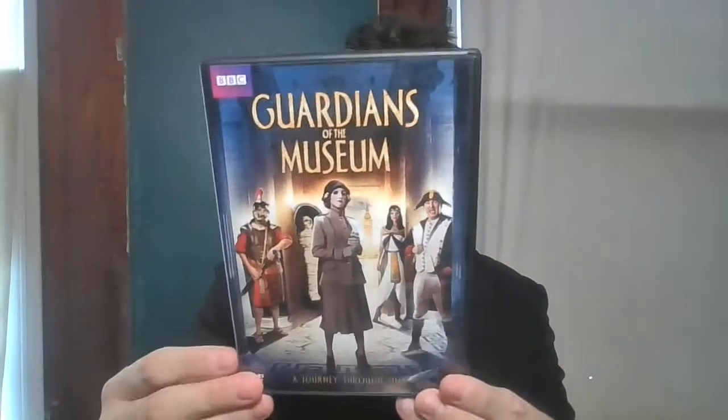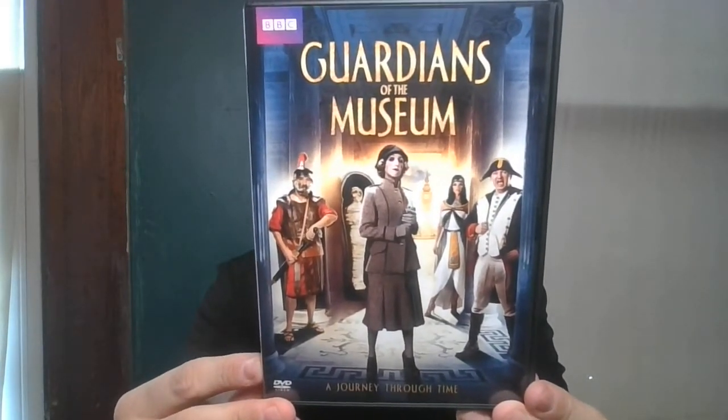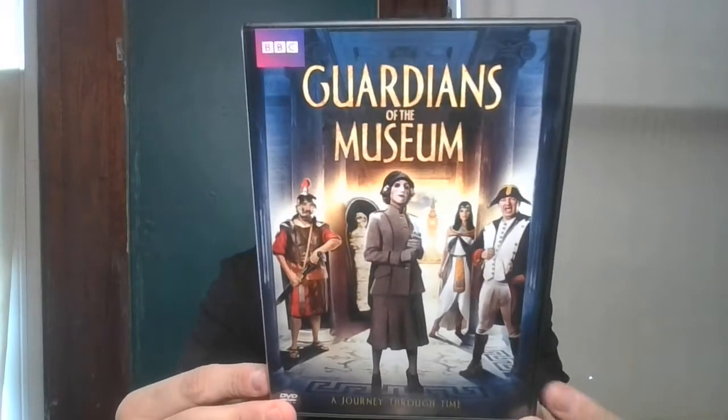Next up is BBC's Guardians of the Museum: A Journey Through Time. It looked interesting. I like history, so I wanted to give this a shot.